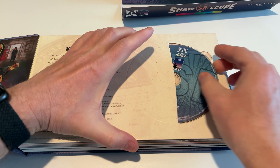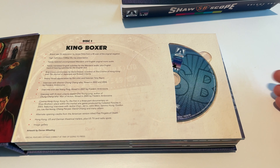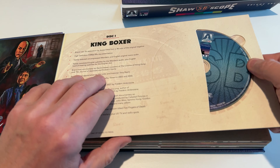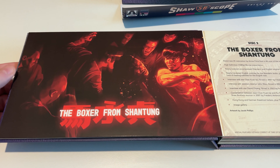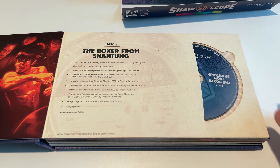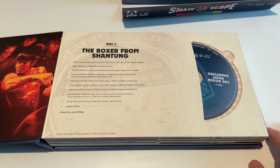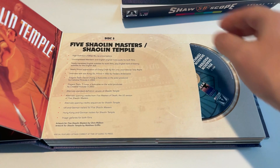When you slide it in, it just kind of stays in there with a little wiggle room. I would like the packaging to have been a little more thought out — it's cardboard and paper, but it's the movies that count. The Boxer from Shantung — I haven't seen that one for quite a while. It has a little less on the special features, but there's a brand new 2K restoration from a 4K scan. They've remastered all of these to try and make them look as best as possible.